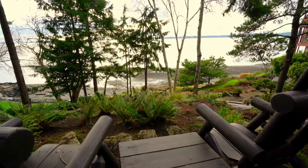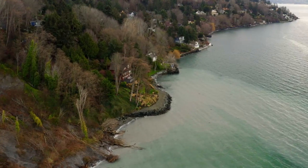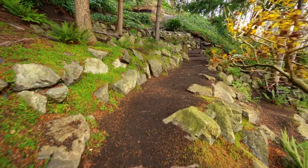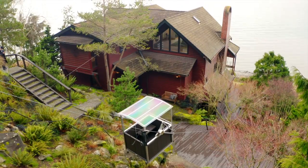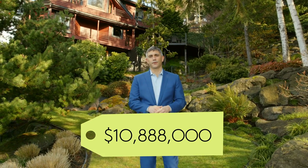We've got a nice lawn area and an amazing beach with 270-degree views of water. We've got trails on the property and a tram that ties it all together from top to bottom. And this is all on the market at $10,888,000. Come on, let's take a look.